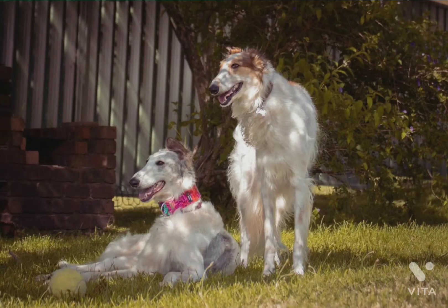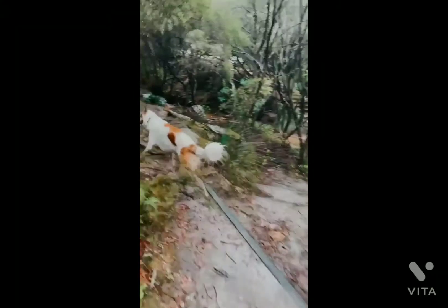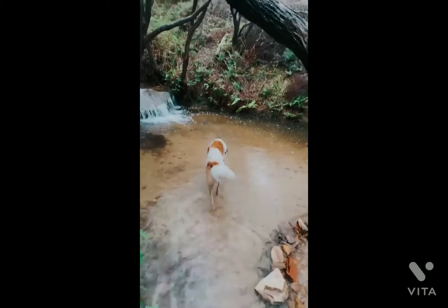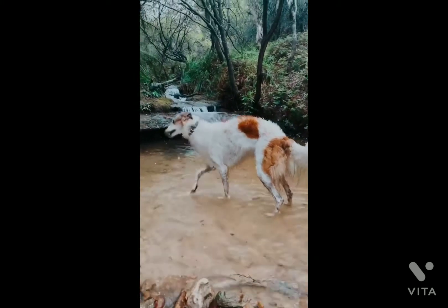The males are at least 28 inches tall, and females at least 26 inches. Males' average weight is 75 to 105 pounds and females 60 to 85 pounds. Their coat is long and somewhat silky, either curly, wavy, or straight. They have a thick ruff of curly hair around the neck.